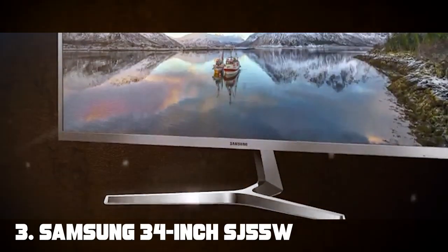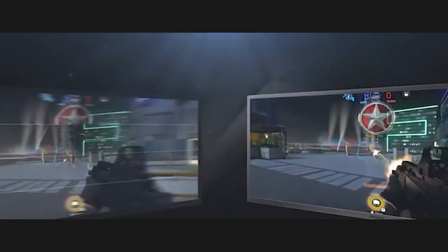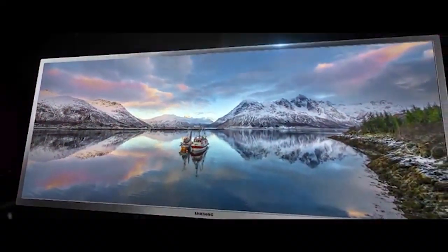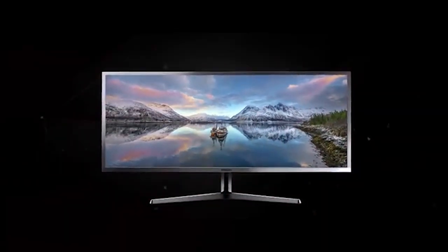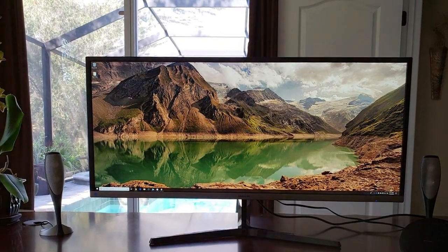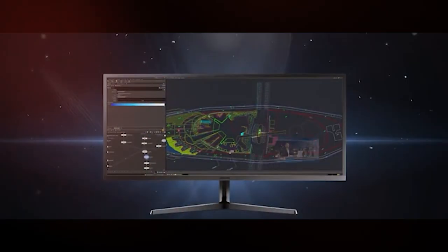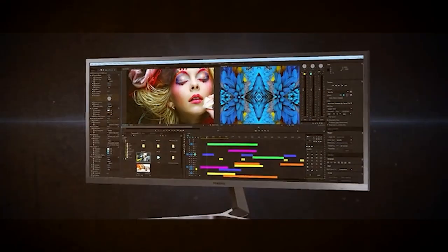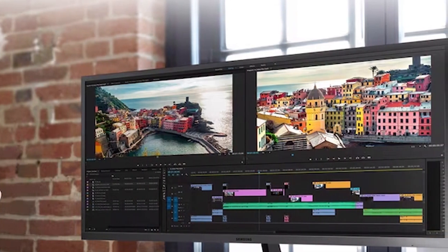The number three position is held by the Samsung 34-inch SJ55W Ultrawide Monitor. This sleek and immersive monitor is perfect for both work and play. The 34-inch ultrawide screen with a 21:9 aspect ratio provides ample space for multitasking, allowing you to have multiple windows open side-by-side. The WFHD resolution delivers crisp and clear visuals, making it ideal for both office tasks and multimedia. With a 75Hz refresh rate and 4ms response time, it ensures smooth visuals and minimal motion blur.